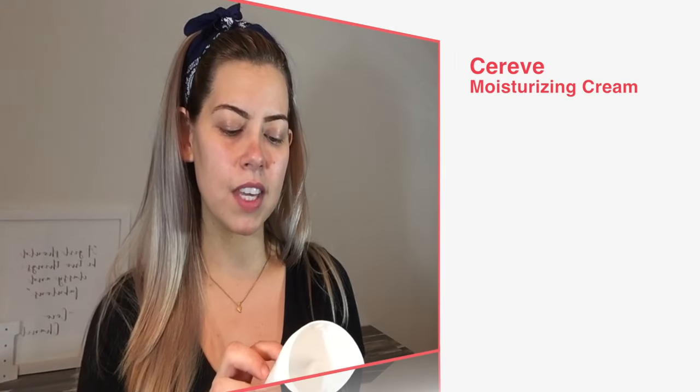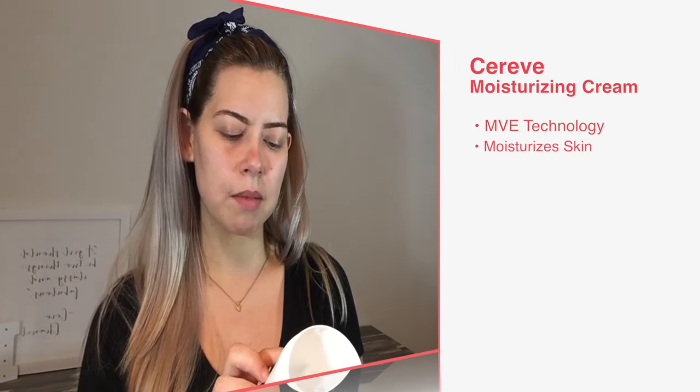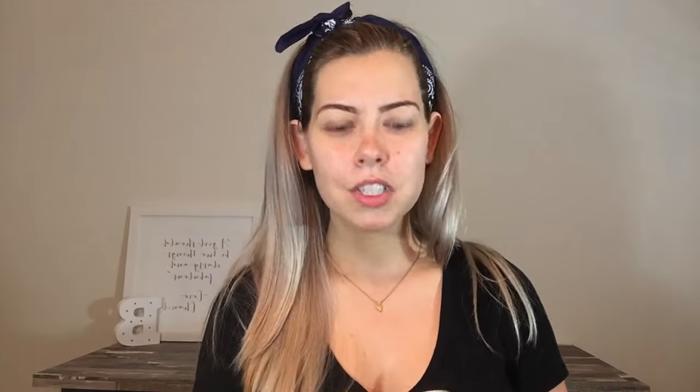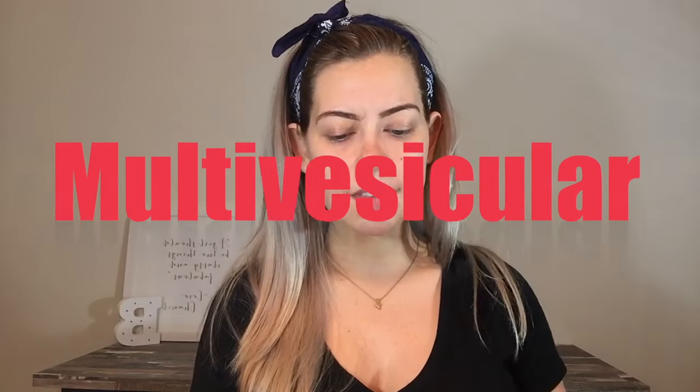What this one does is it claims to have MVE technology — it moisturizes, restores, and maintains a protective skin barrier with ceramides and hyaluronic acid. MVE stands for multivesicular emulsion technology, which provides multiple layers of nourishing and moisturizing ingredients to the skin slowly over time. The skin is made up of three lipids: ceramides, cholesterol, and fatty acids, each of which attracts and repels water naturally. Together they bring moisture in and keep moisture in the skin. The MVE technology claims to release these ingredients over time, up to 24 hours after you apply it.